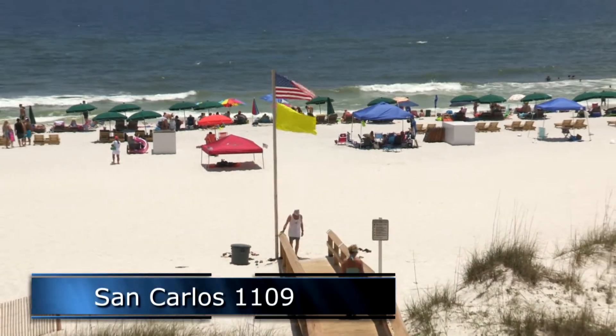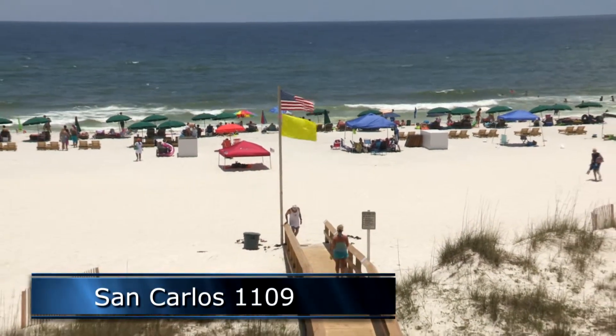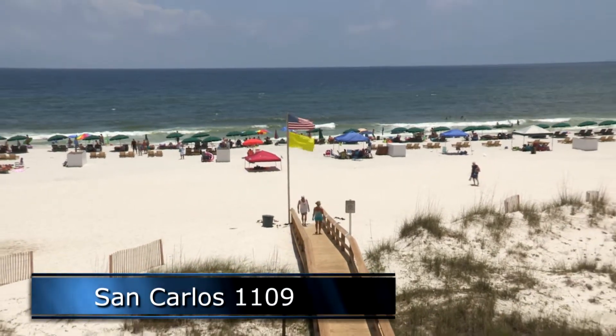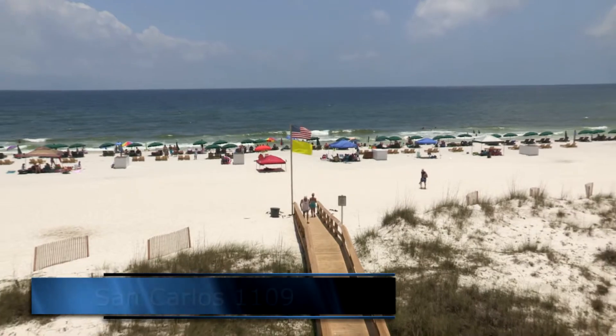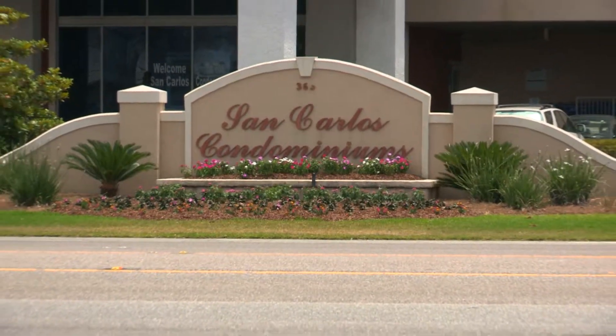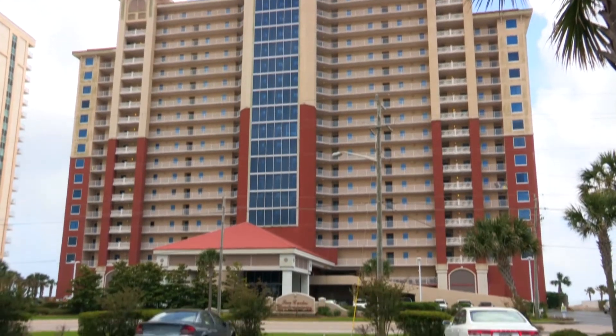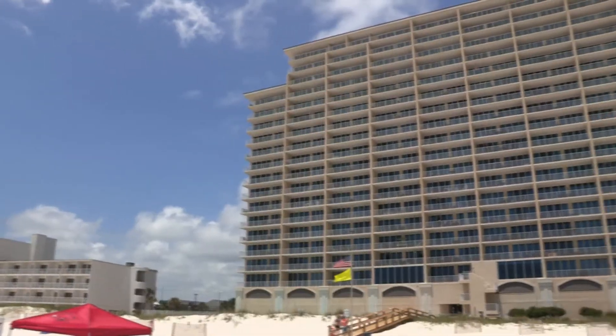Planning on getting away to the beautiful beaches of Gulf Shores, Alabama? Plan your next stay at San Carlos 1109. This 11th floor condo is one of the largest three-bedroom, three-bath luxury corner units in Gulf Shores and can sleep up to nine.